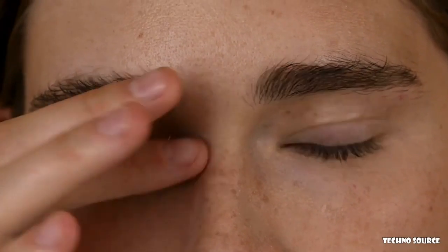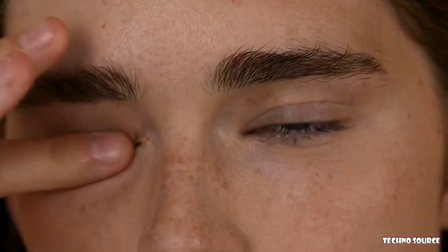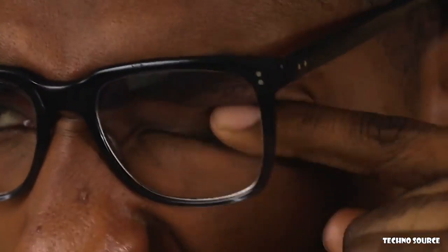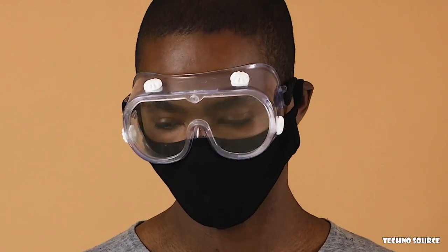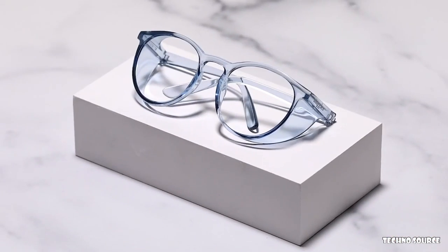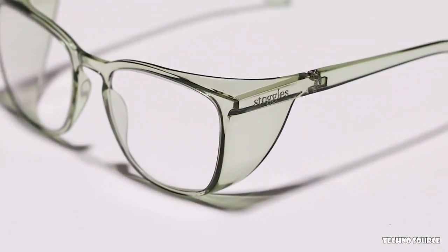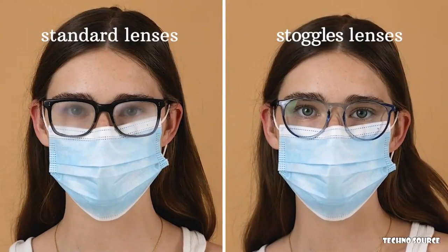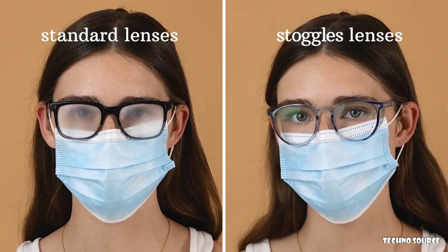We cover our nose and mouth, but many of us aren't protecting our eyes — despite the fact that we touch them over a hundred times a day, often without even realizing it. Standard glasses aren't protective, and goggles are big and bulky. So meet Stoggles — your everyday goggles. Stoggles look and feel like a classic eyewear frame. The transparent side and top shields keep germ-covered fingers away without limiting your field of view, and the anti-fog lenses won't cloud up when used with a mask.